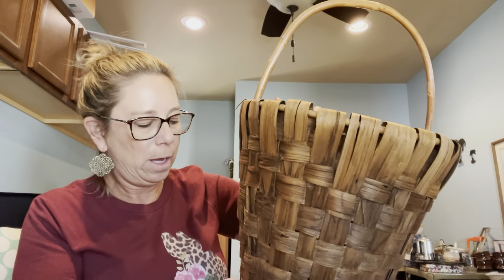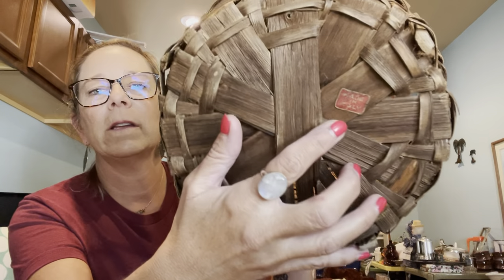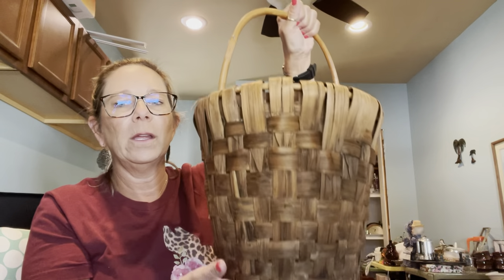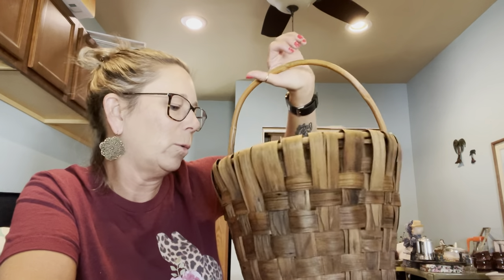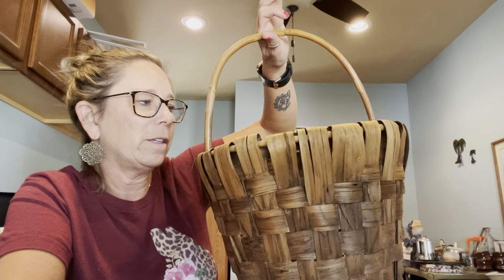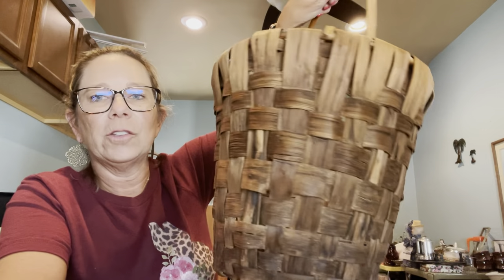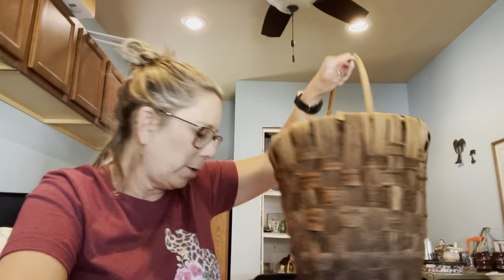Then I grabbed this handled hand-woven basket — I paid up a little, five dollars for this. When I flipped it over it had a sticker that said 'Made in Italy,' and it is a really nice, well-made basket. I'm guessing it was a market basket — maybe for going to the market or picking flowers. It's definitely vintage and has some age to it. I'll put this in my space at Five Star; I really liked the color and the construction is really well done.